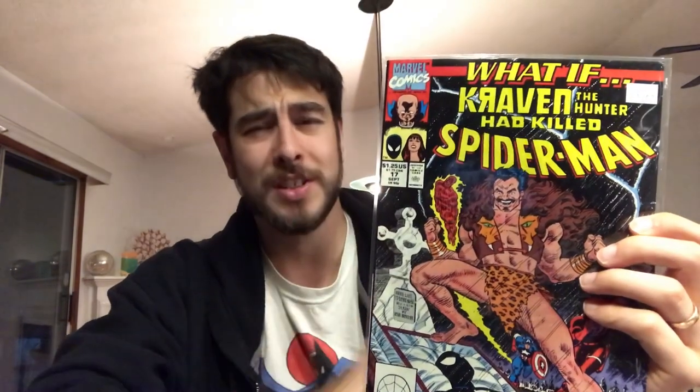The second book I picked out was What If Kraven the Hunter Had Killed Spider-Man — What If number 17. Kraven's Last Hunt is my favorite Spider-Man story; I absolutely love that story. I love how dark and gritty it is, and plus you've got Michael Zeck on artwork, so you can't really go wrong. It's my favorite Spider-Man cover, and I'm interested to see what would really happen if Kraven had killed Spider-Man.